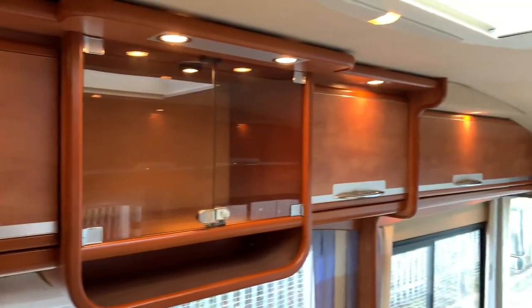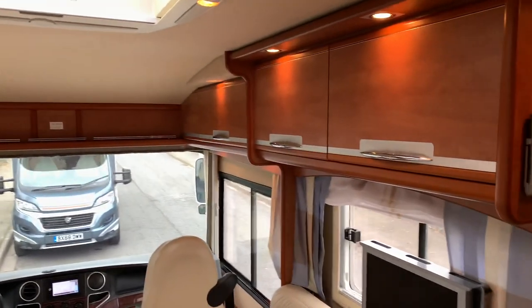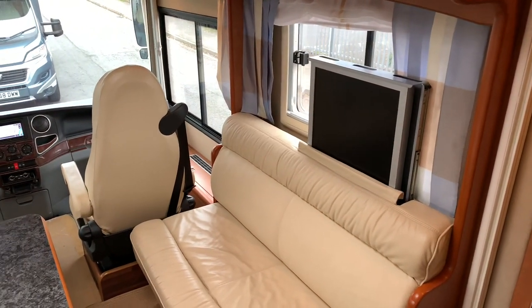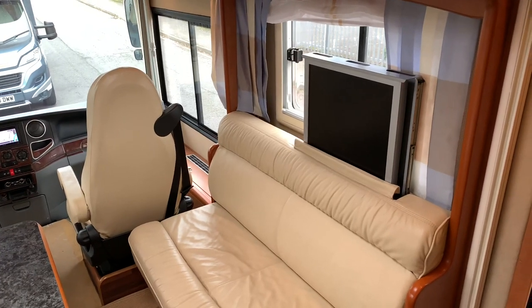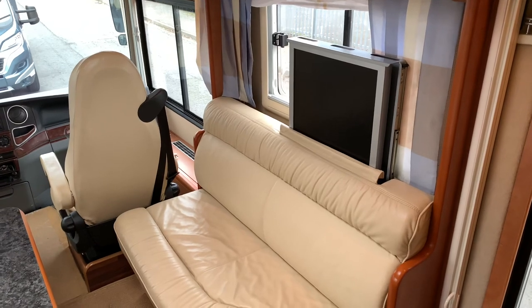There are lots of nice storage cupboards with glass fronts — this is in exceptional condition. There's a hidden TV which is part of the Quick-Up pack, and this does have a satellite dish on the top as well.